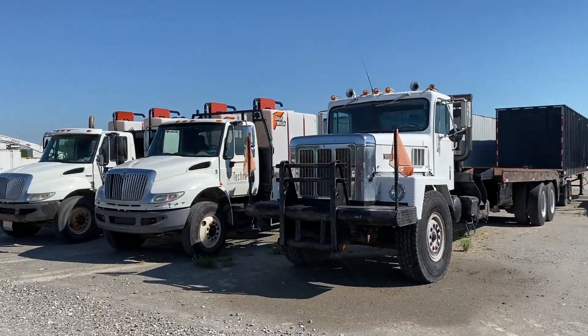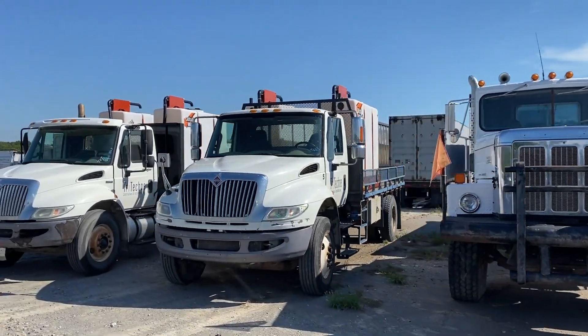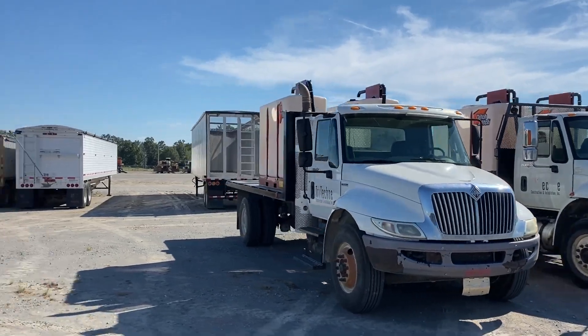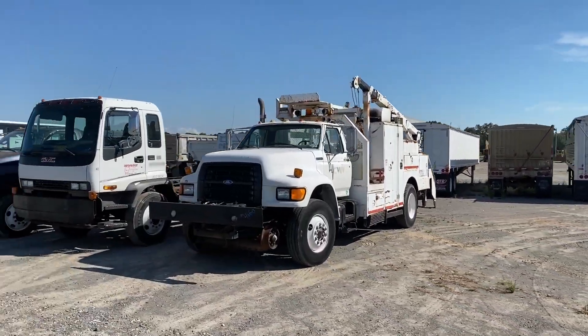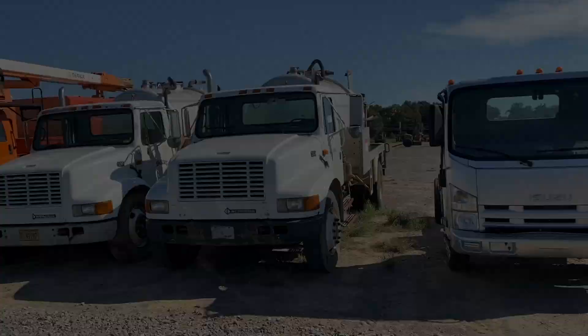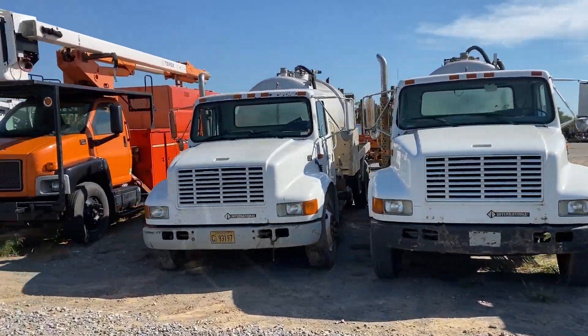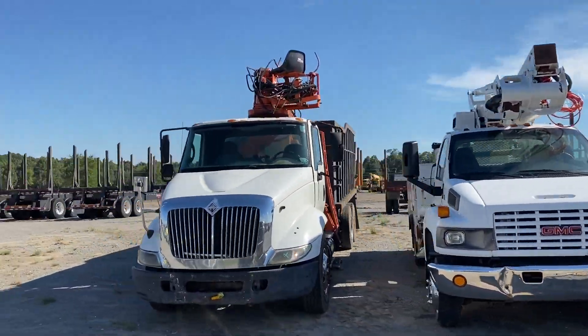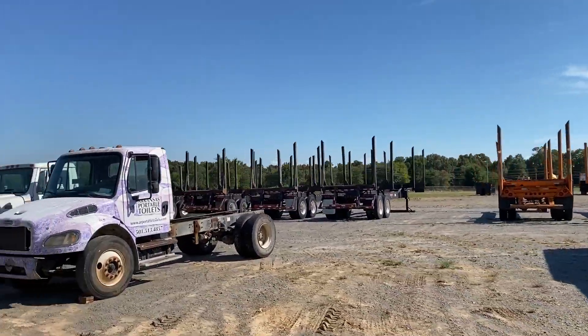Then we have a wide assortment of specialty trucks. There's some nice single-axle Internationals, a service truck, cabin chassis, and more. Single axles with tanks on the back, some bucket trucks, and a nice grapple truck right there.